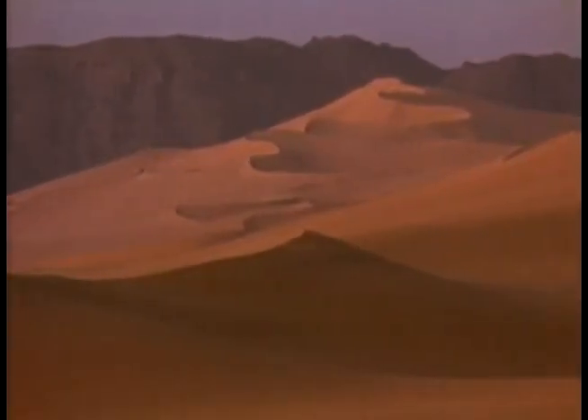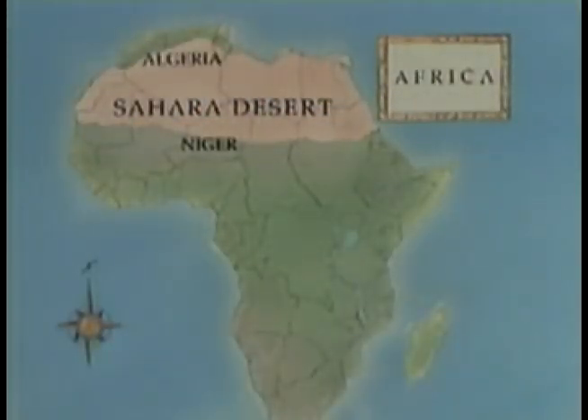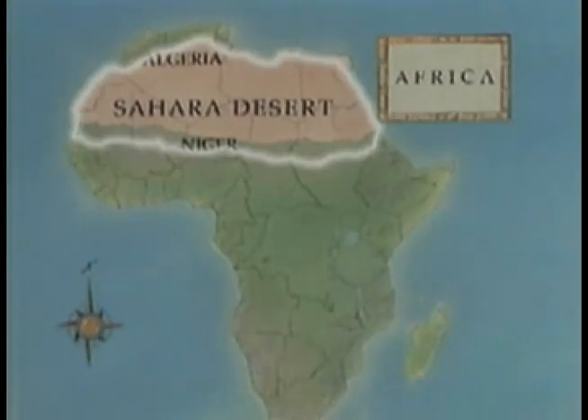The Sahara is the largest desert in the world, larger than most countries. East to west, it is more than 2,500 miles or 4,000 kilometers across. From north to south, it is approximately 900 miles or 1,500 kilometers long.